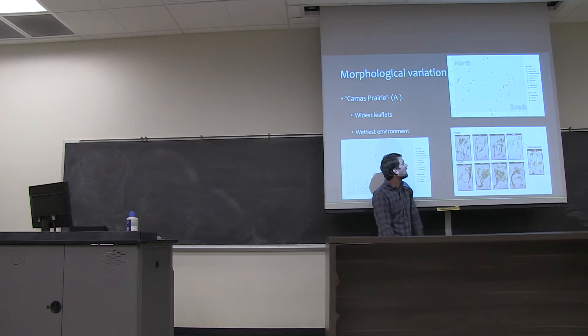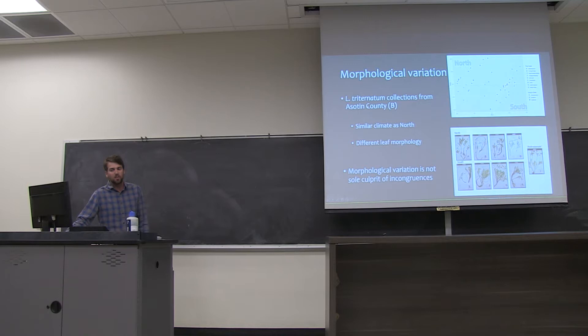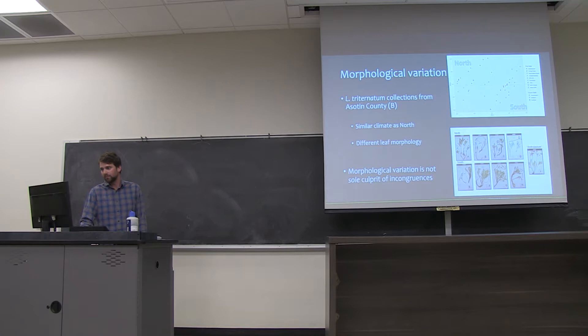Leaflet width and length loosely correspond to this axis, with northern leaves being wider and longer, and southern leaves being narrower and shorter, with a little bit of overlap in the middle. We're seeing the widest leaflets in the wettest environments — morphology A — from the Camas Prairie outside Grangeville. However, we still have some confusing cases, such as Lomatium triternatum from a county in southern Washington — similar climate to the north but different leaf morphology with long linear leaflets. So morphological variation and phenotypic plasticity is not the sole culprit — a lot has to do with this incomplete lineage sorting phenomenon.